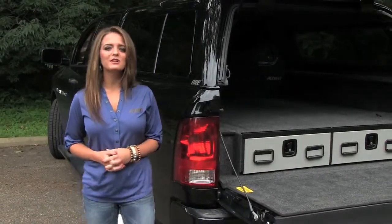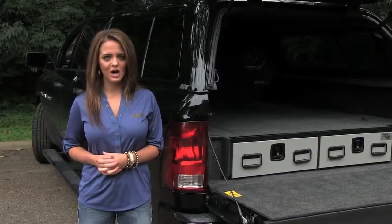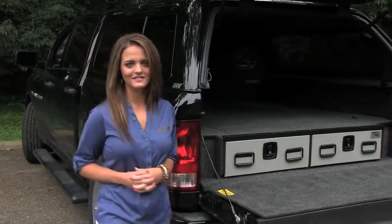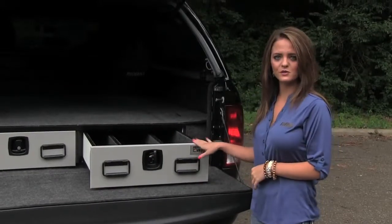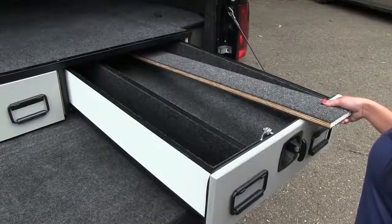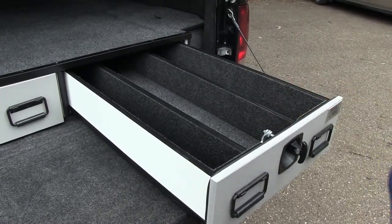Hello, I'm Sarah from ARE, and today I'll be showing you the Pickup Vault Drawer System. This accessory provides secure locking storage for any lifestyle. The Pickup Vault comes standard with two full-length drawers with folding compression locks. The inside of the drawers come with uninstalled dividers allowing you to choose the exact layout you need.